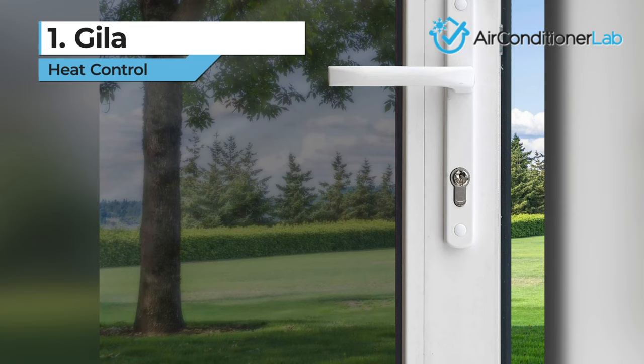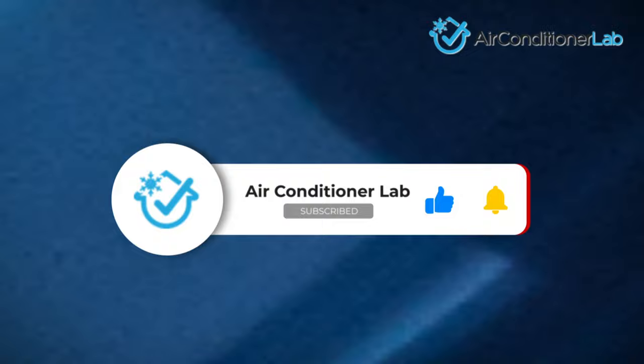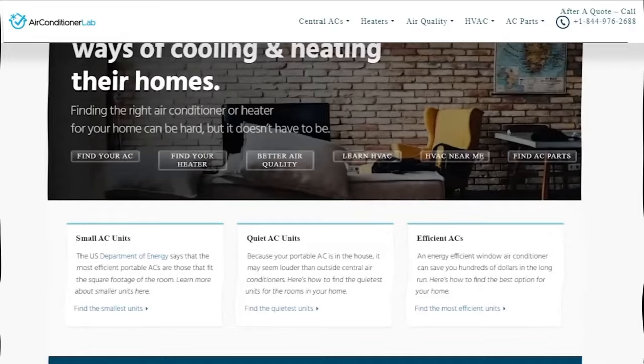There you have it, our favorite window films for rejecting heat. Remember to like this video and subscribe to this channel. Also, check out the information in the description box below. This includes a link to our most up-to-date article on airconditionerlab.com, where we review several more window films and treatments for heat rejection.